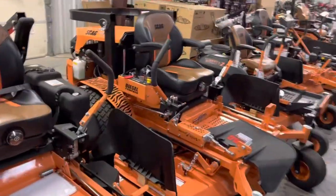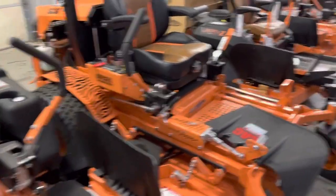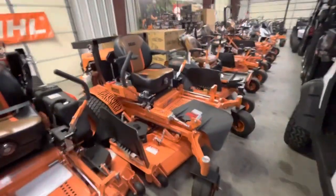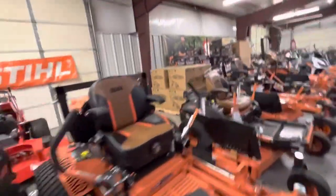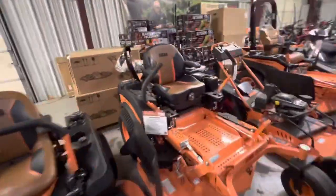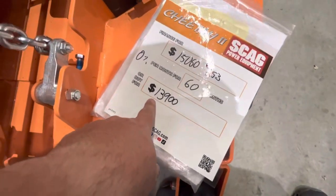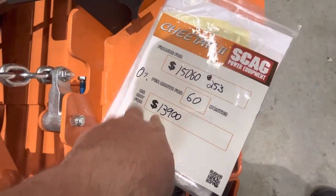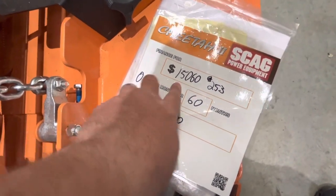Skag is also offering zero percent for 60 months through Yard Card, and the cool thing about Skag is that's only about a 7% charge. The Cheetah is $13,900 on sale — that's 10% off. Zero for 60 months through Yard Card brings it to $15,060, and that's how much it costs to add to get the zero percent for 60 months. That payment would be $253 a month.